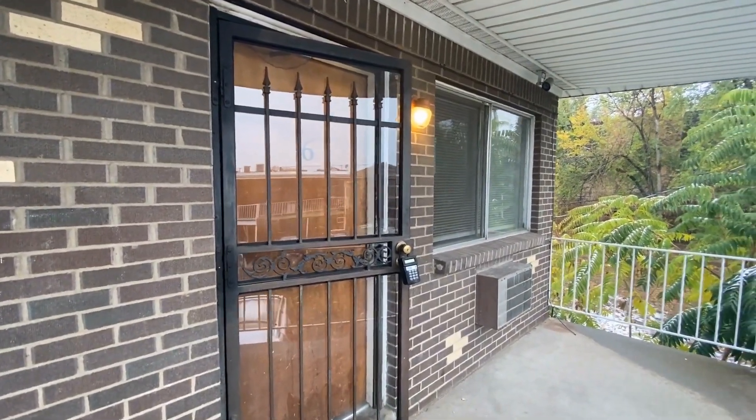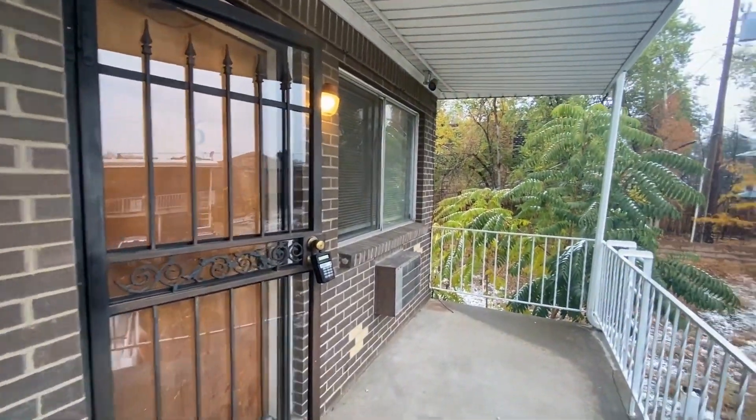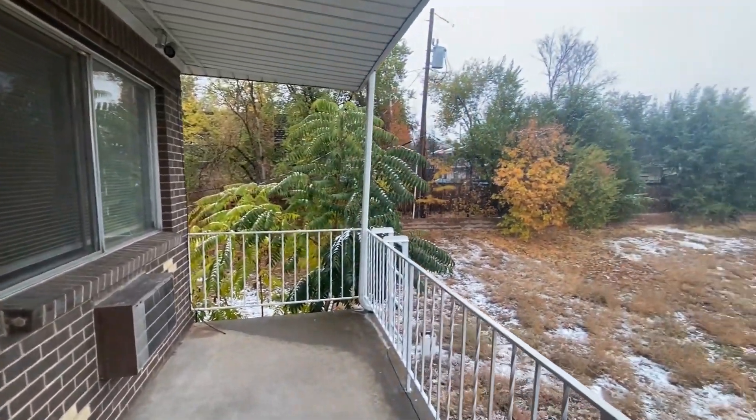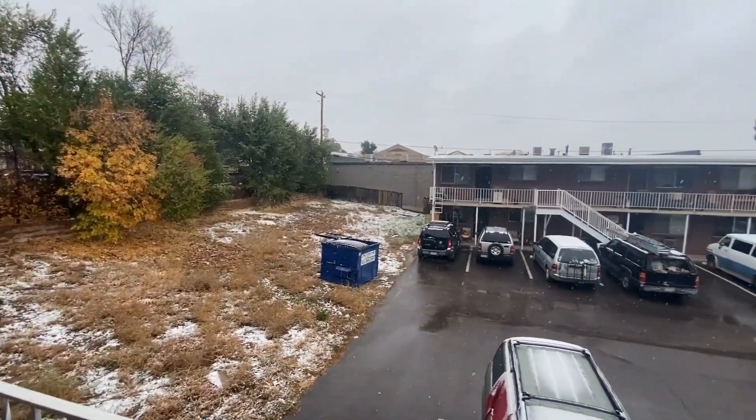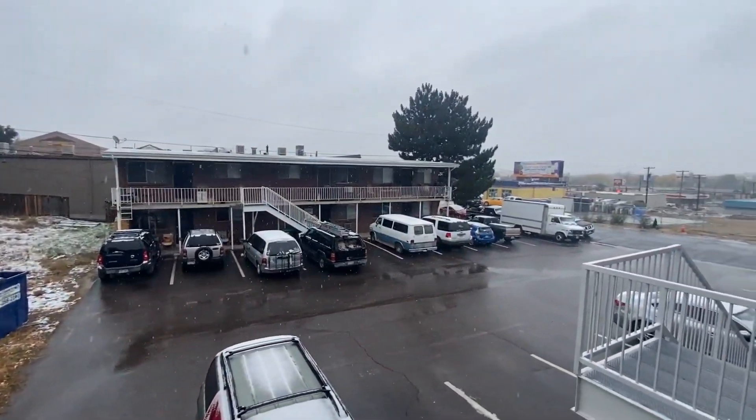Hello, my name is Ben Burnett with Grace Manage. Welcome to 30701 West Hamilton Place, number six. Today we're looking at this two-bedroom, one-bathroom, 757-square-foot apartment here in beautiful Englewood, Colorado.